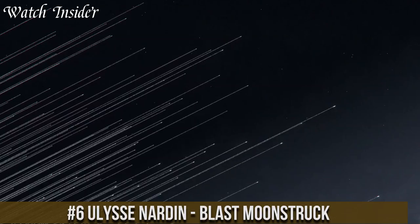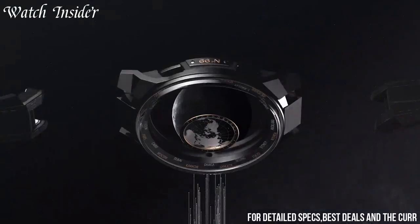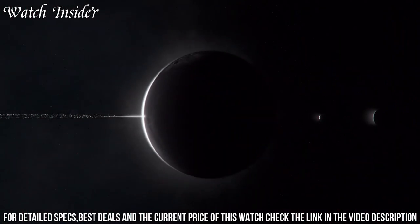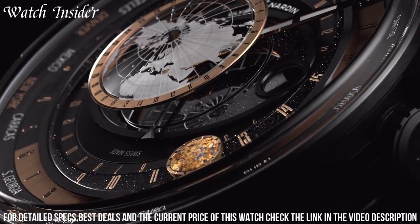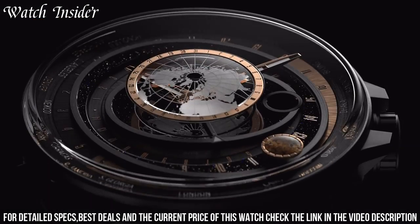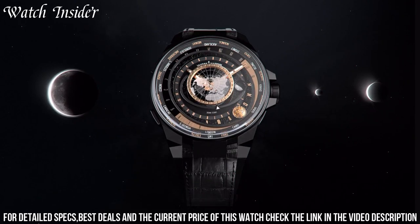Number 6: Ulysse Nardin Blast Moonstruck. A stunning timepiece that captures the essence of the moon's relationship with the ocean. Its distinctive design includes a flying tourbillon that serves as a representation of the moon, while a unique rotating dial shows the phases of the moon as it appears in the sky. The skeletonized movement and bold geometric design of the case and dial add to the visual appeal of the watch. Powered by the in-house UN-174 automatic movement, the Blast Moonstruck is a true masterpiece that combines advanced technology with traditional craftsmanship.